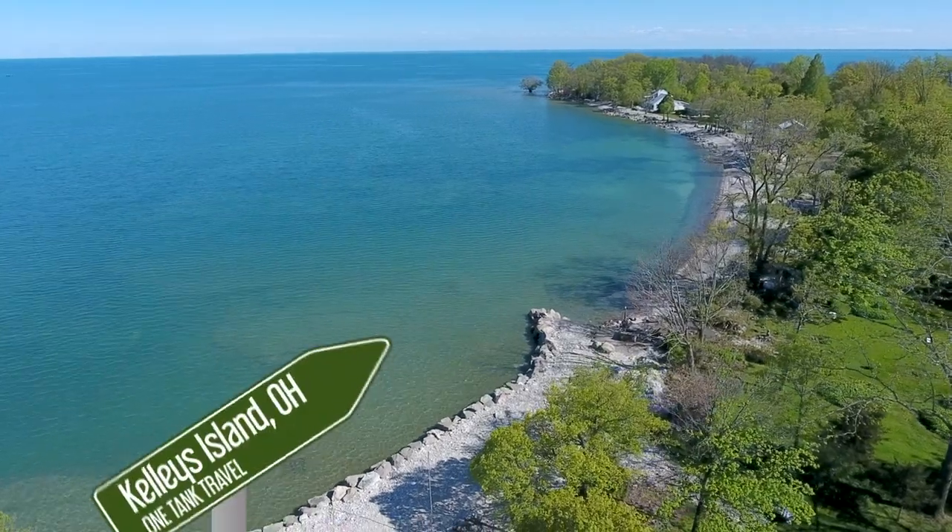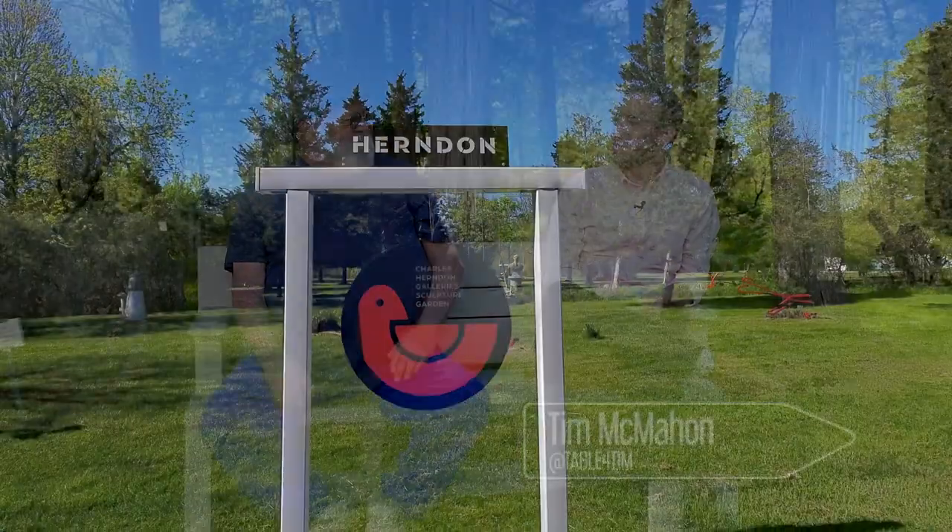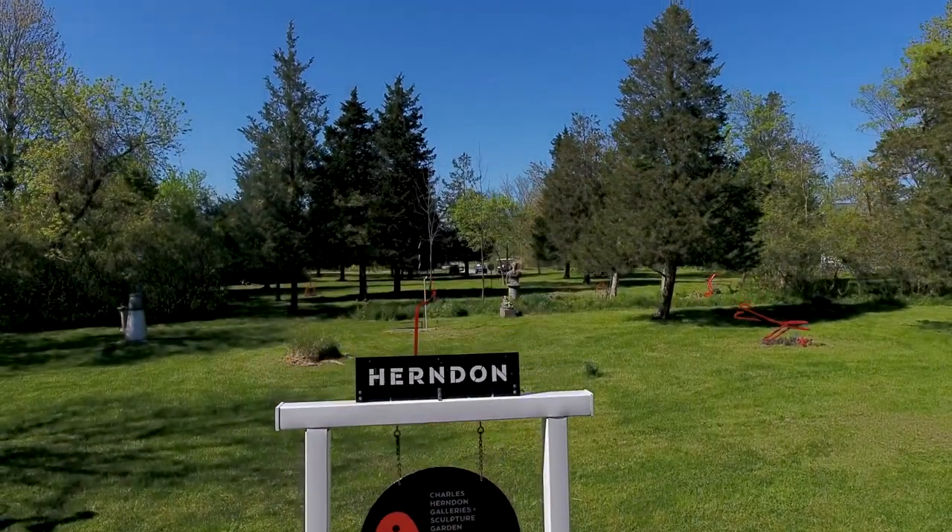We're celebrating the history and culture of Kelly's Island and meeting residents like artist Charles Herndon. Do you go by Chuck or Charles? Depends on who's talking to me. Chuck is fine. Thanks for having us out — this is a beautiful place. It's very tranquil and peaceful. How long have you had this sculpture garden here?